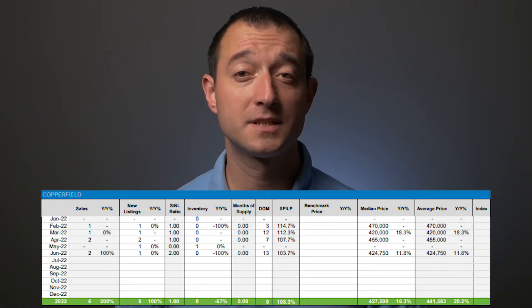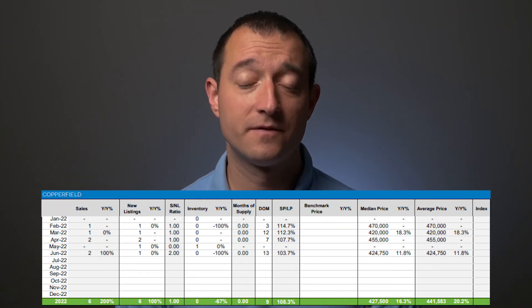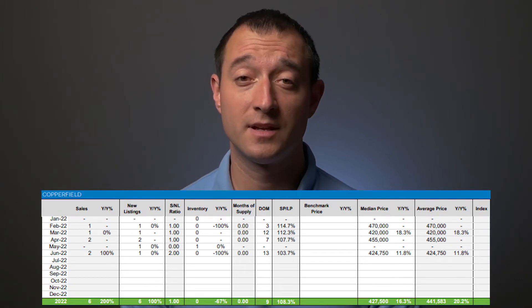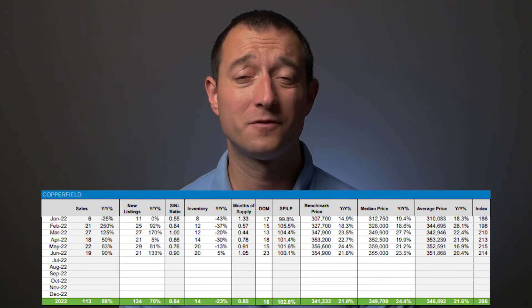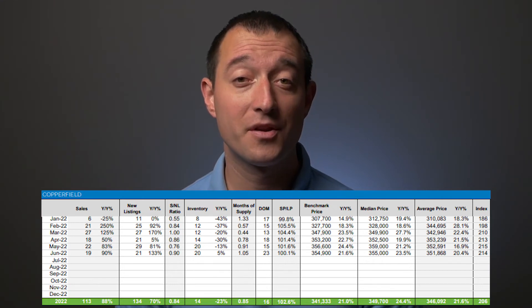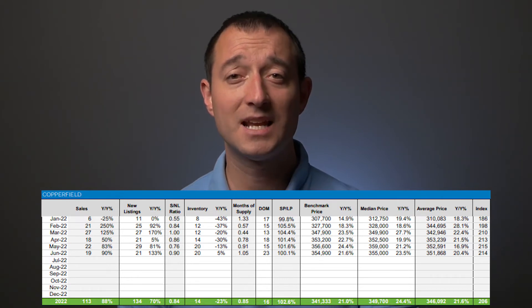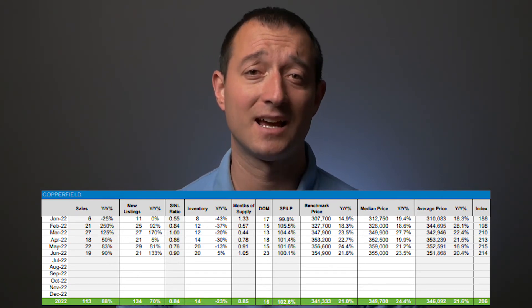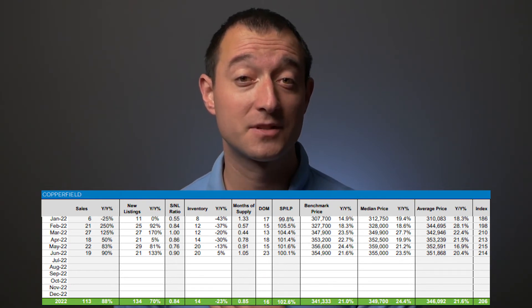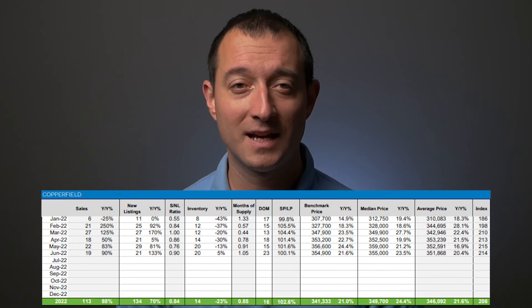For duplexes, two properties were sold and one was listed. The semi-detached market is always a very busy segment — there is not much inventory in our community and basically whatever gets listed gets sold. The townhouse and row house market has again been one of the fastest moving segments in the community, with 90% more listings sold and 133% more new listings, resulting in 5% more inventory compared to last June. Sellers are getting basically what they're asking for — 100% of the listing price. The large influx of new listings resulted in a slight benchmark price decline from $356,600 to $354,900, but it is still 21.6% higher than last June.